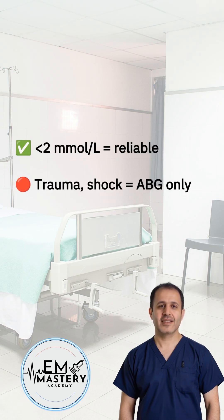Lactate levels. If the VBG lactate is under 2, you're probably fine. But if it's trauma, sepsis, or any kind of shock, VBG lactate can mislead you. Go ABG to track it properly.